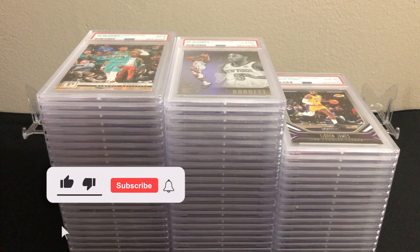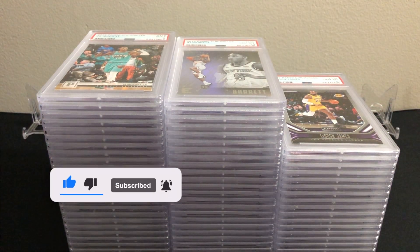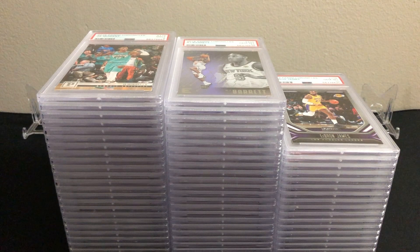What's up guys, thanks for tuning in. We're back with another PSA submission return video. It seems like PSA is getting through their backlog a lot quicker now. The backlog is still pretty big, but I'm starting to get more submissions back every week or couple of weeks. I have at least two others on the way back, which I'll show off in videos. If you like these PSA reveal videos, make sure you like and subscribe.